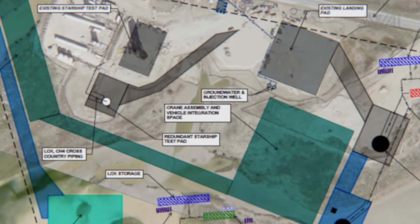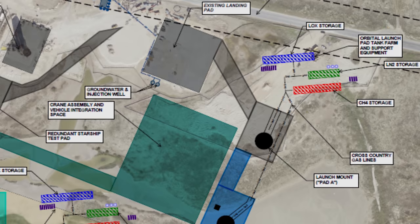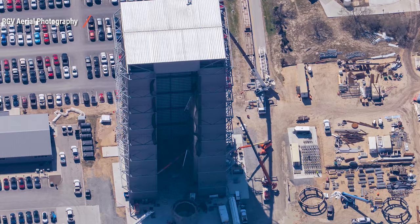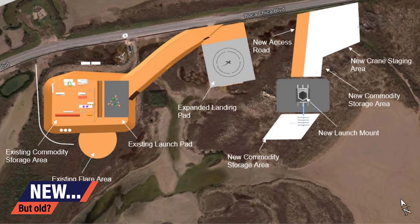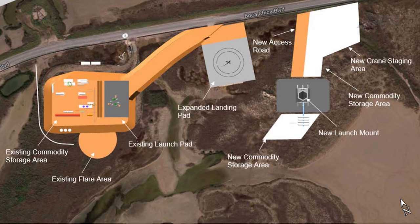Each launch pad has a 150-meter tall integration tower, and the proposed payload processing facility has a base foundation of 2,045 square meters and is 73 meters tall. That could be the already-built high bay, as 2,045 square meters comes down to roughly 45 by 45 meters, which fits the building. By date, the draft document is older than the one shown on the last episode, but what SpaceX is building right now looks a lot more like what is shown in this draft document.